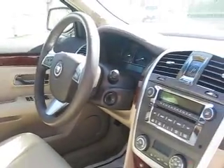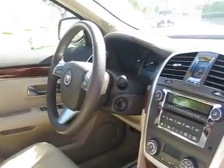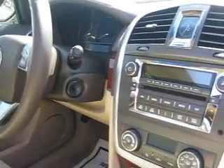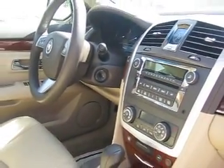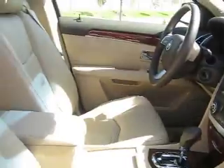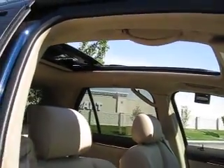HVAC system and cruise controls. It also comes with OnStar, a Bose premium sound system, AM FM radio with XM satellite radio, dual zone climate control, power programmable door locks, and one amazing sunroof.